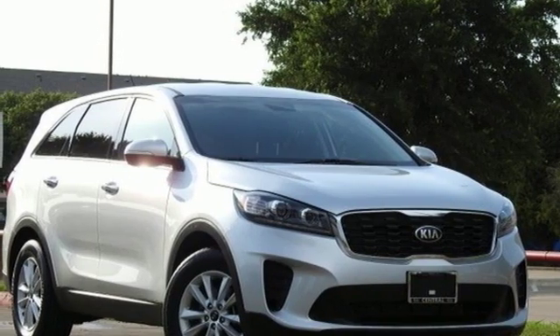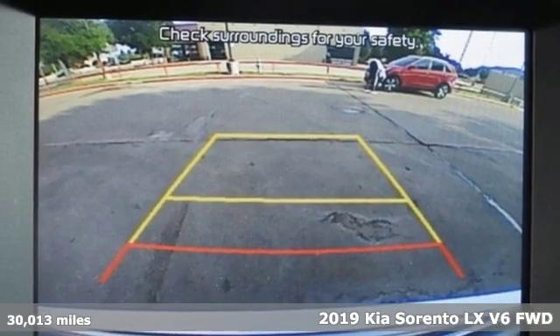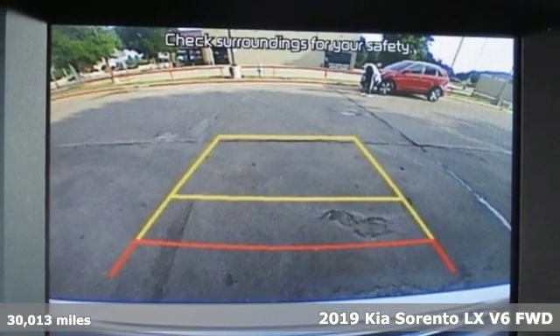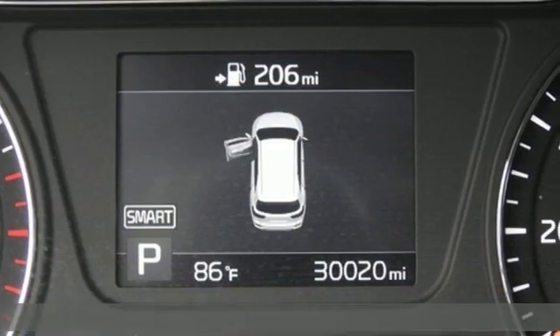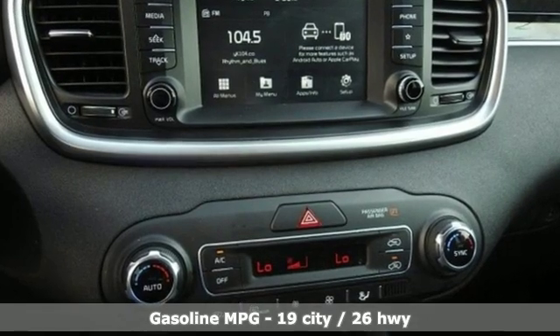Here's a 2019 Kia Sorento. Your life requires you to be adaptive, and your vehicle should be too. This Sorento is the perfect fit for everything you need it to be. Get ready for an impressive combination of features.